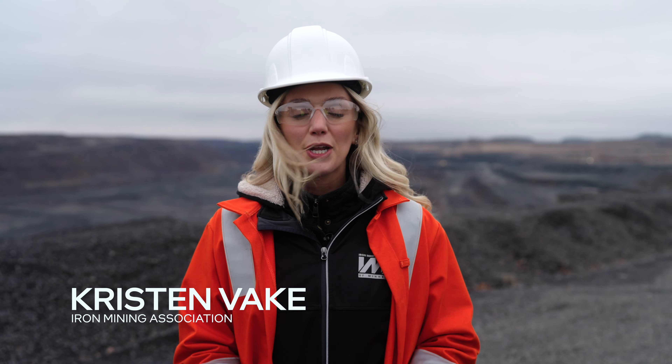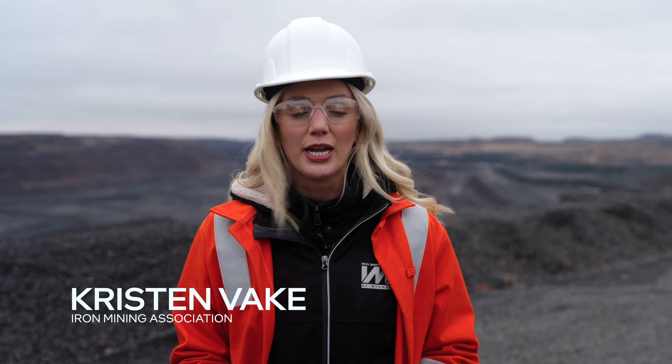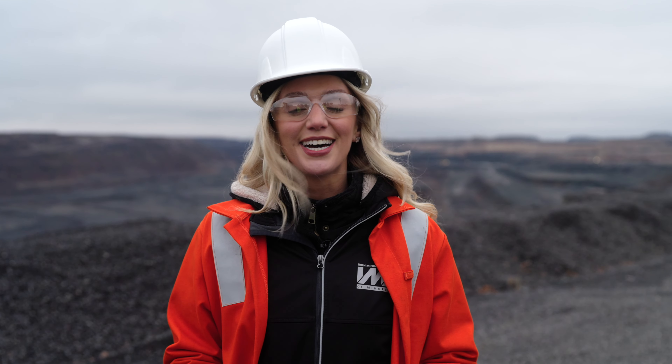Welcome to The Mining Story. I'm Kristen Bocchi. A $150 million upgrade here at U.S. Steel's Keytac Mine is giving the nearly 60-year-old operation a new lease on life. It all comes down to this: taconite pellets with a higher iron content. It's a product aiming to provide greener steel and a boost to the region's economy.